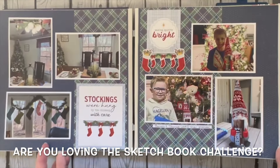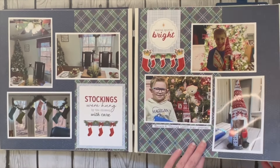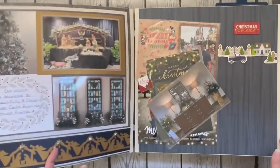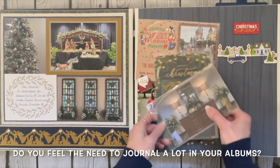A lot of things I've just shown you along the way. You will notice probably that there's not a ton of journaling in here, and I really didn't intend to journal a lot in this one, because I did do a December daily where I journaled all the things that we did every day in December.